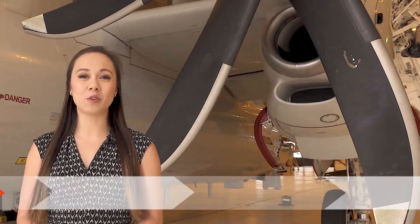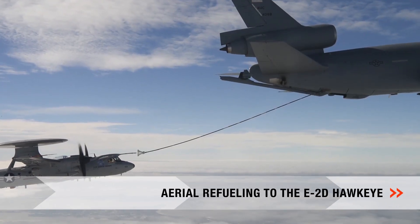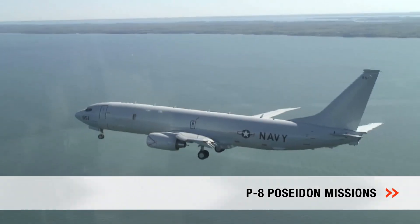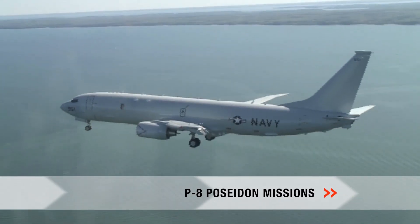We conduct aerial refueling and operate the E-2D Advanced Hawkeye Airborne Early Warning aircraft. The P-8A is utilized for anti-submarine, anti-surface warfare, and intelligence missions.